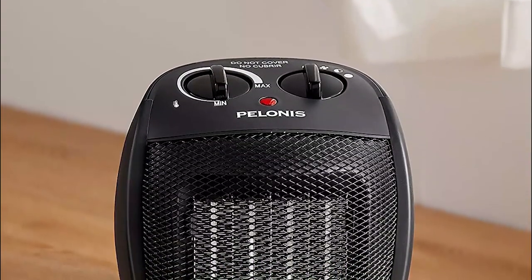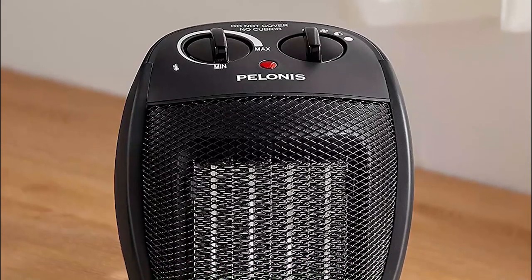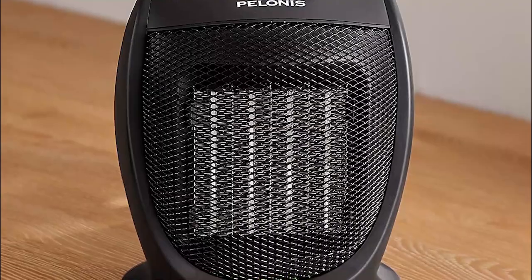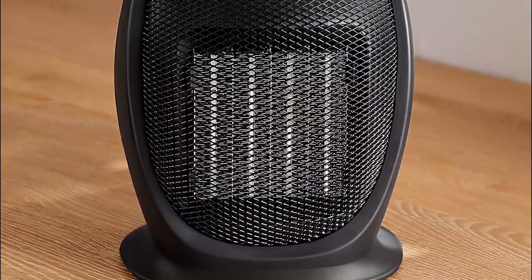Introducing the Pelowness PHTA 1ABB Cooling and Heating Mode Space Heater, which is a versatile and user-friendly appliance. Its fast heating feature is impressive, taking only 3 seconds to heat up a small space, while the adjustable thermostat and oscillating function allows for personalized comfort.